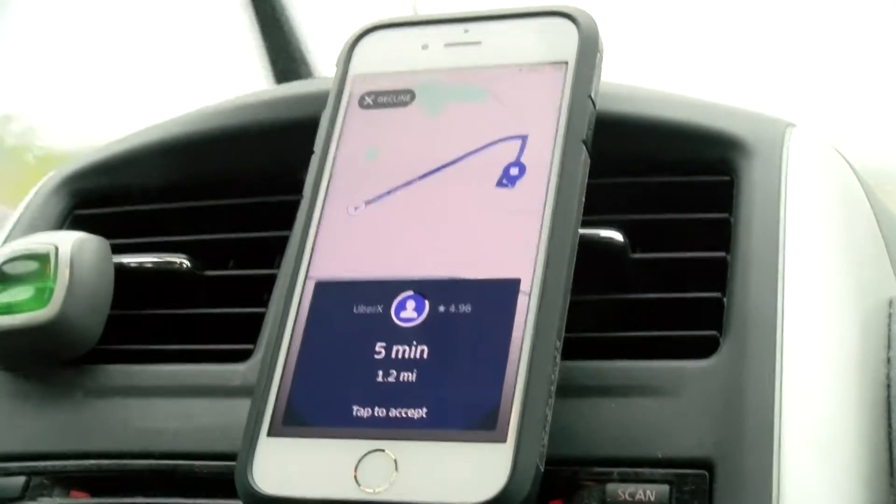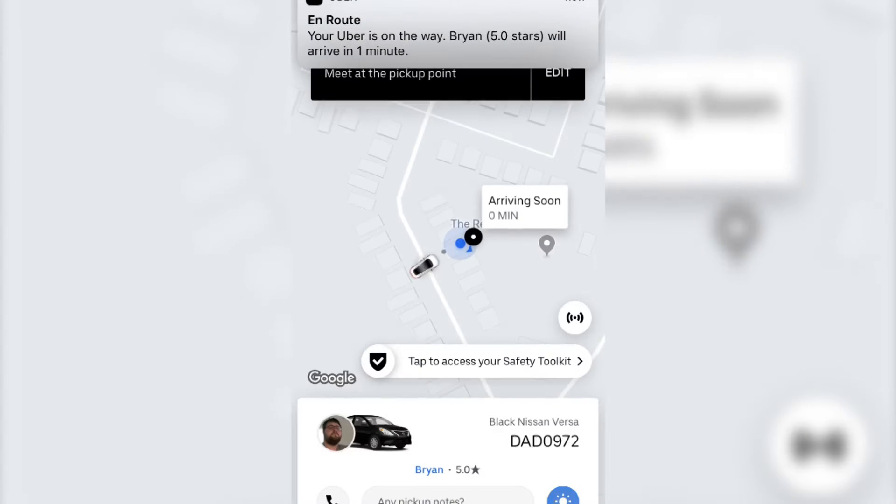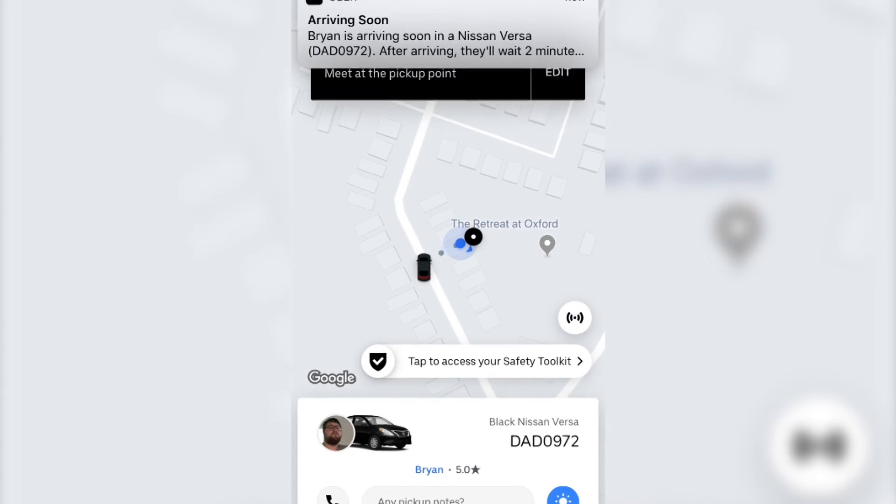Uber is one of the most popular ride-sharing apps on the market. Now, when you call an Uber, you get notifications showing the vehicle's license plate number and other info to help make sure you get into the right car.